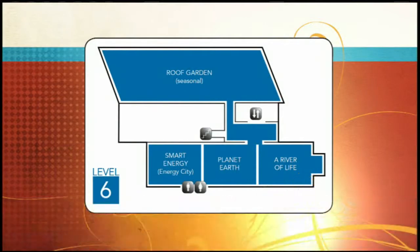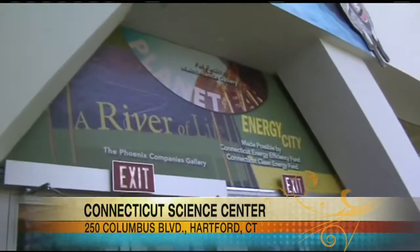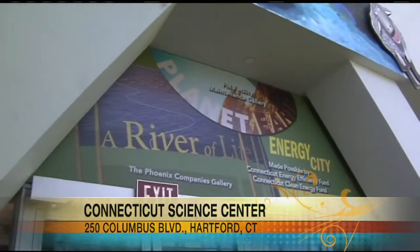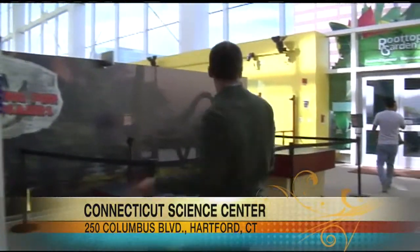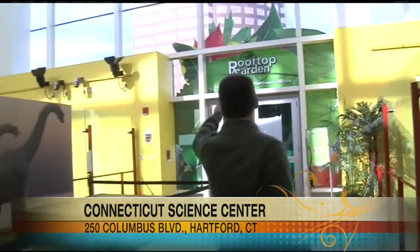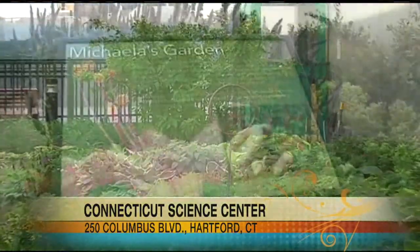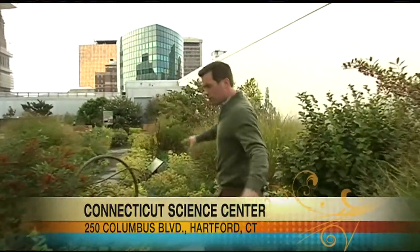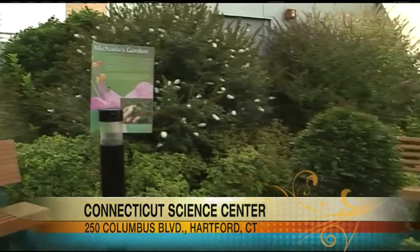One more elevator ride brings us to the top — the sixth floor of the Connecticut Science Center. Over here you've got River of Life and Energy City. You can learn all about the world around you and even become a meteorologist for a day. This is Michaela's Garden, where you can help harvest seeds to raise money for females in science.